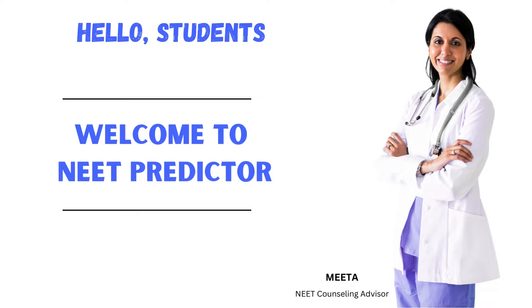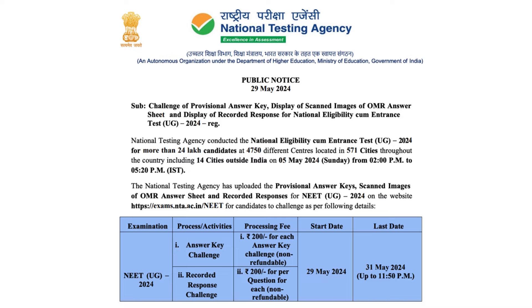Hello students, welcome to NEET Predictor. I am Meeta, your NEET counseling advisor. Today, NTA has uploaded the provisional answer key, scanned image of OMR sheet, and recorded response for NEET UG 2024 exam on their official website.